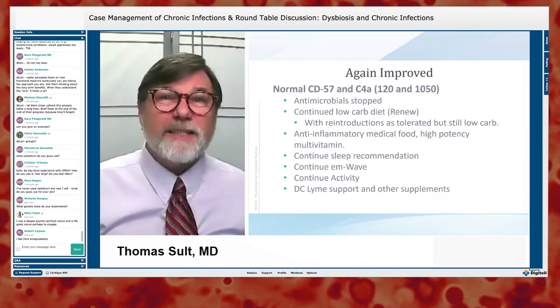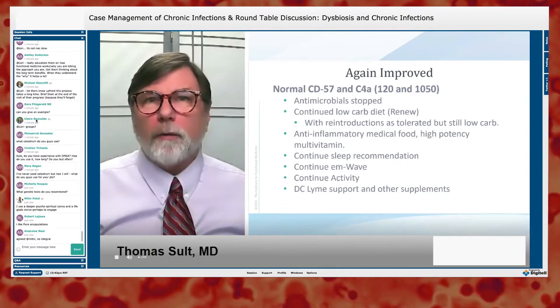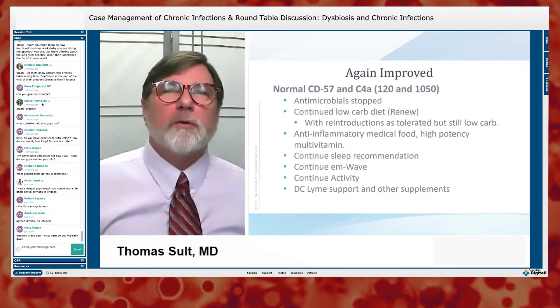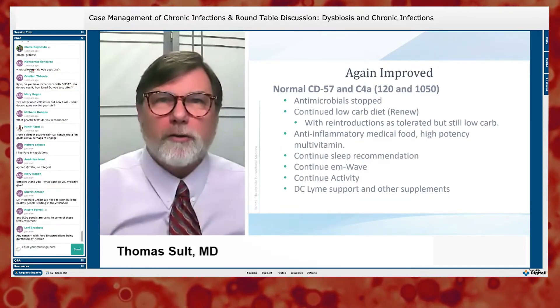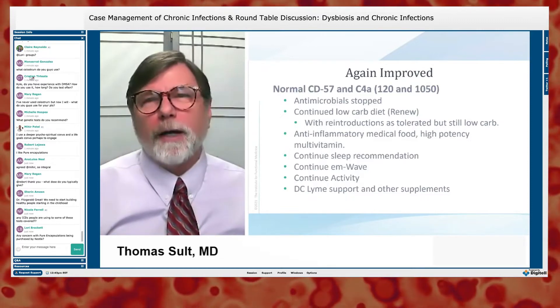His CD57 is now 120 — it was less than 20 before. His C4a is 1,050 — it was 35,000. These have normalized very nicely. Like in the ICU when we decide to extubate someone, we gave him a trial off his antimicrobials.